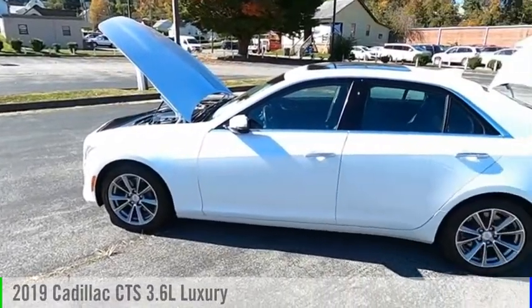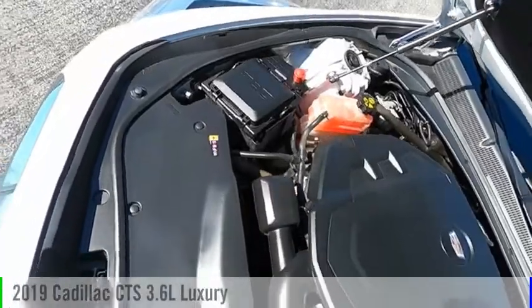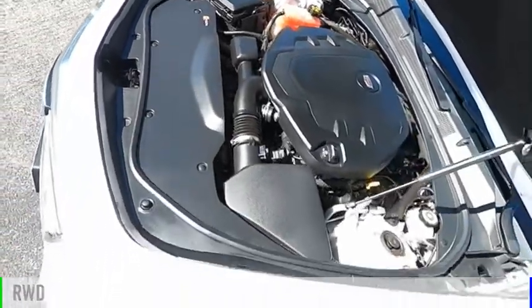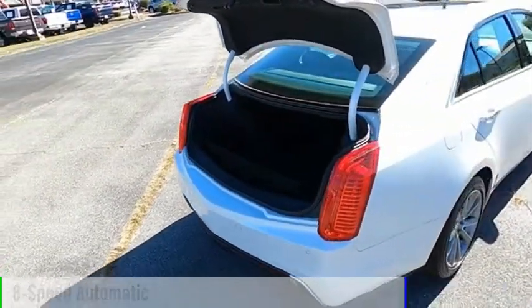Looking for the right vehicle? Check out the 2019 CTS. This vehicle is powered by a rear-wheel drive, six-cylinder, 3.6-liter engine, and comes with an eight-speed automatic transmission.